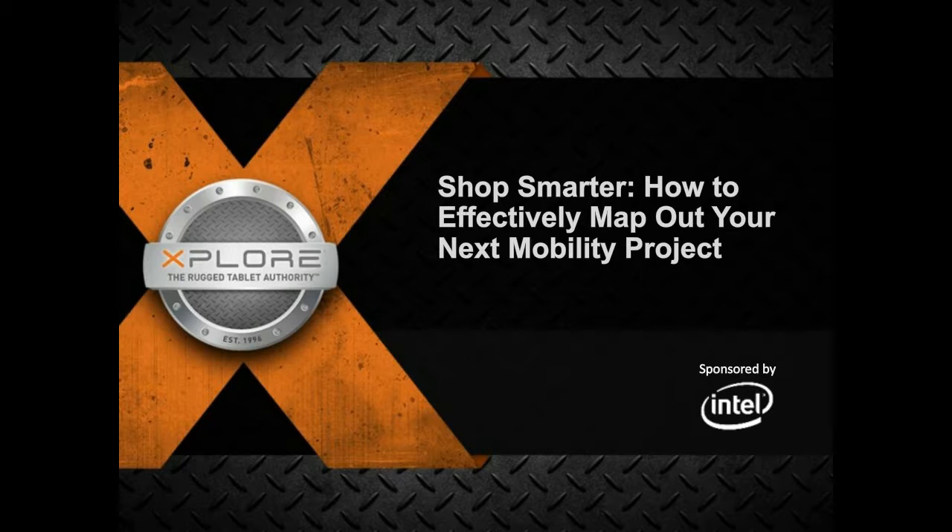Equipping your workforce with mobile technology can have a significant impact on your business, but there are also some complexities that can creep up and derail your success if you aren't prepared for them. Today I am joined by Darren White, President of Group Mobile, and John Graff, VP of Marketing at Xplore, who are going to provide valuable insight on how you can master your mobility project.